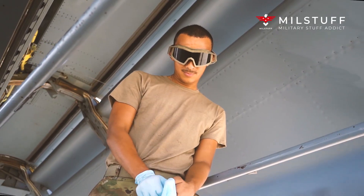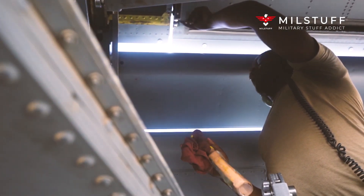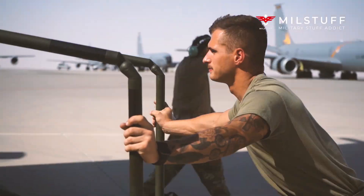Hello. Welcome to MillStuff channel. Today we gonna talk about the Boeing KC-135, American Military Aerial Support.